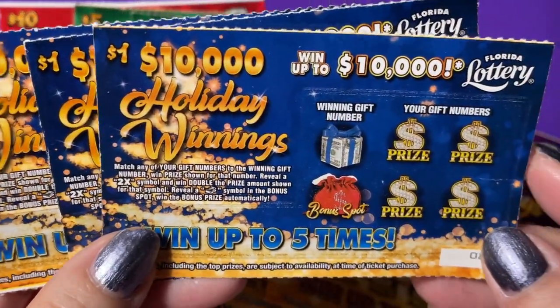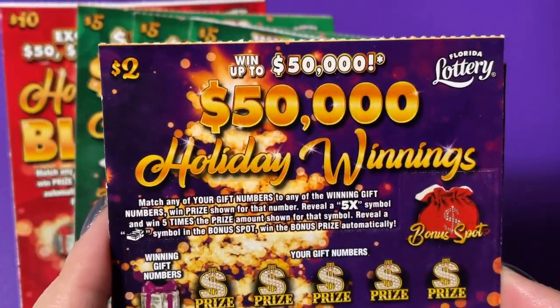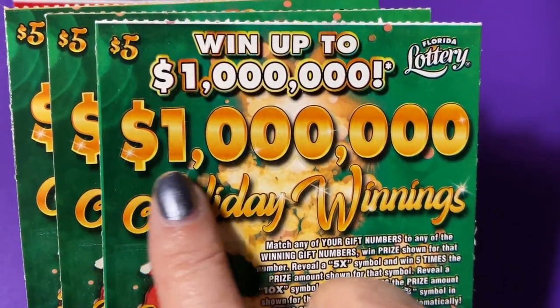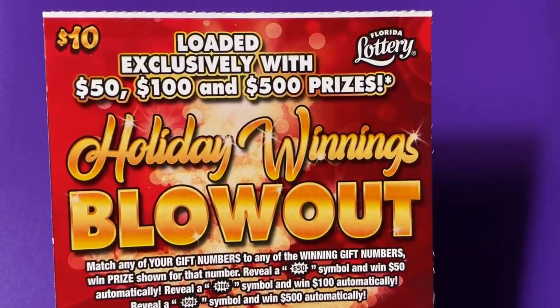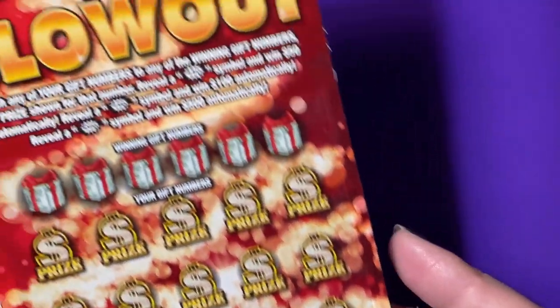I have some one dollar holiday winnings, a couple of two dollar holiday winnings, and three of the five dollar holiday winnings where you could win up to a million dollars. That would make a great Christmas gift. And I have one of the holiday winnings blowout tickets — we're looking for a five hundred dollar payback on that one. Let's get started.